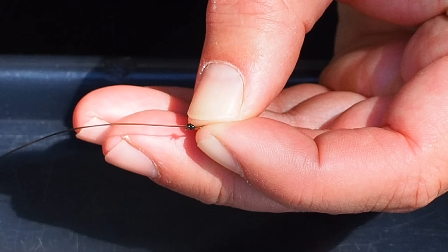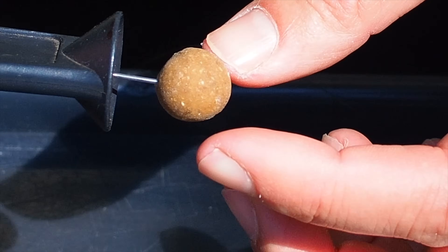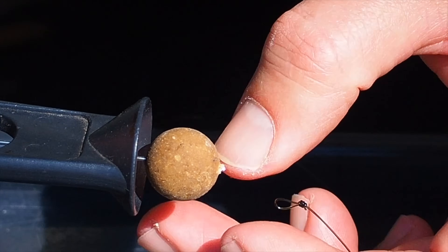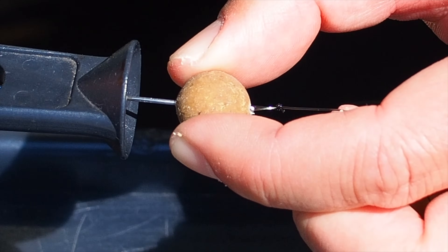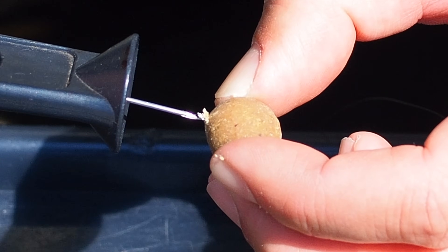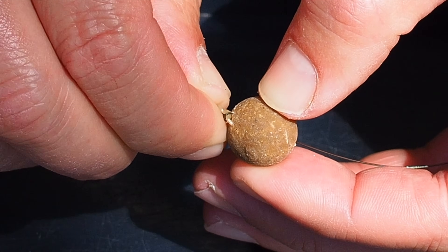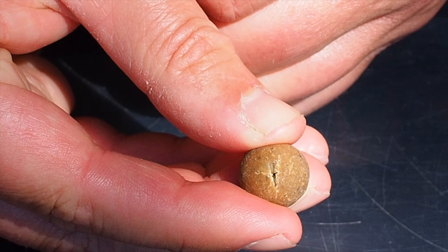Get a 15mm bait and very carefully pierce it through the middle — spin it round to make sure you're going through the middle before committing all the way through with the needle. Put your finger there and very gently press with the baiting needle — it stops it bursting through the other side and splitting the bait. Hook on the loop, very carefully pull it in until the loop emerges out the other side. Then take the hair stop and pull on the material until you see the hair stop disappearing inside the bait.